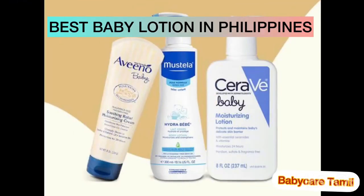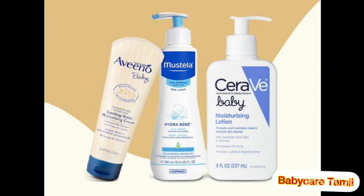Today we're going to see the best baby lotions in the Philippines — what the best lotions available are, their details and ingredients. We're going to see the top five best lotions in this video, so let's check it out.